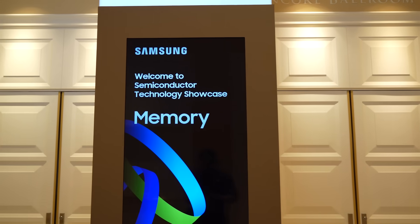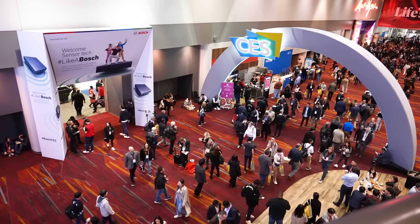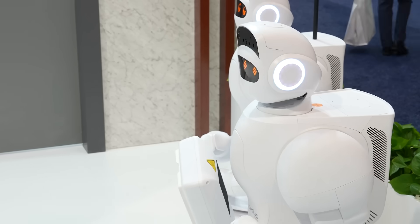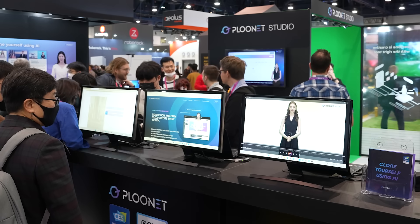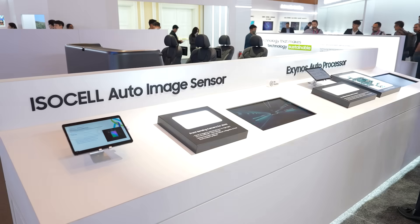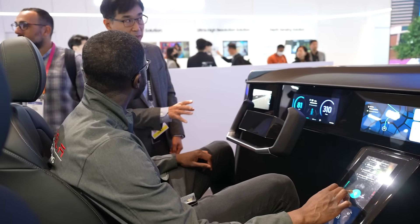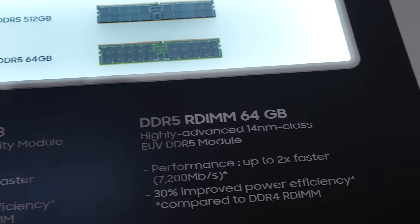Samsung Electronics displayed the Samsung Semiconductor Showcase. CES 2023 is a platform to experience technologies and products in various areas such as metaverse, mobility, and sustainability. Semiconductors are one of the most essential technologies in the market where AI, autonomous driving, and high-speed data services are at the forefront.